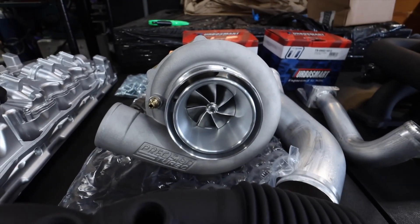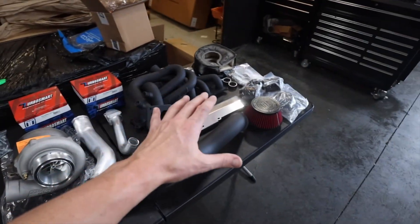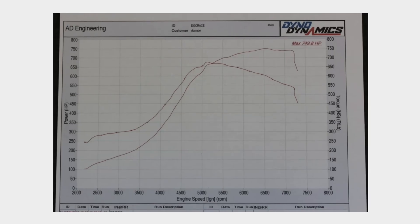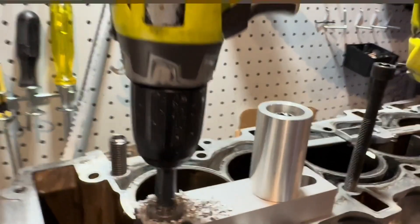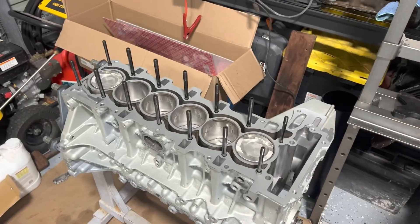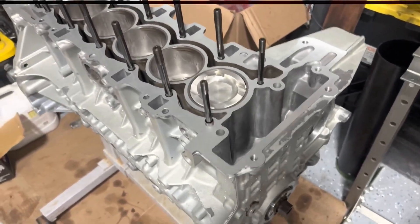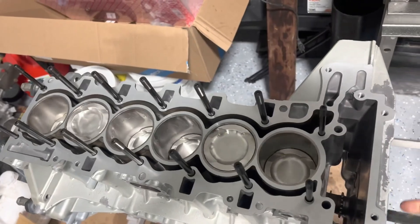And if you decide to really go all in — larger turbos, a fuel system upgrade, a custom tune — it's not unreasonable to expect near 600 horsepower on stock internals. And things don't even end there. You can do head studs, you can do pistons on this engine. There are so many aftermarket options that the aftermarket potential for this engine is essentially limitless.